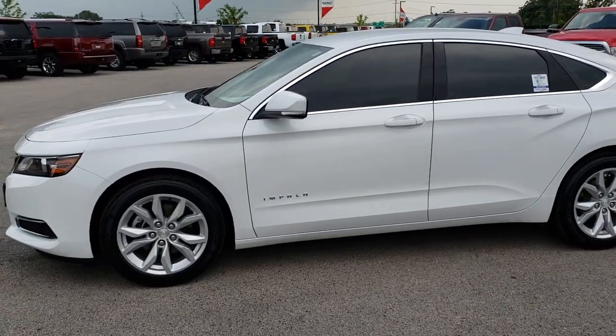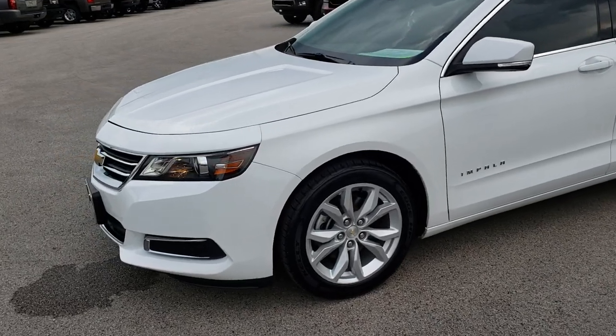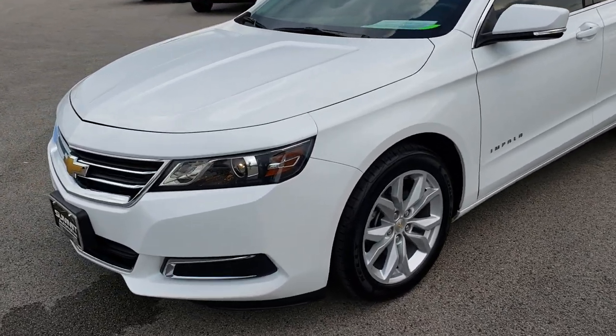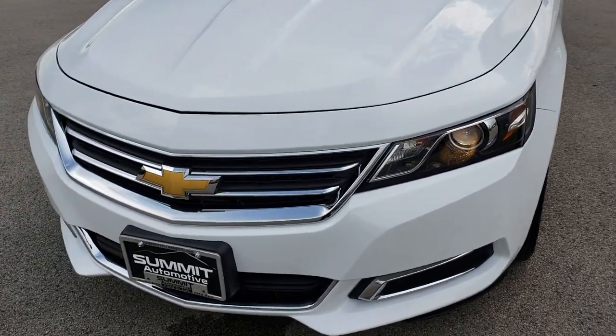This is stock number 9582A. We are here at Summit Automotive in Fond du Lac, Wisconsin, your new and used car headquarters. Today we are checking out this super clean 2016 Chevy Impala.